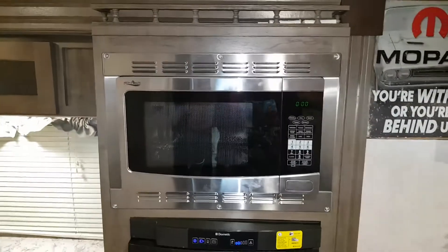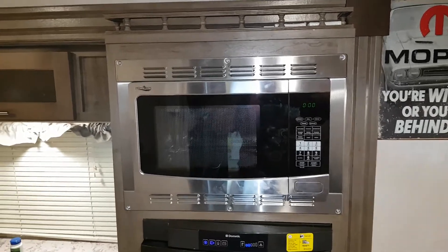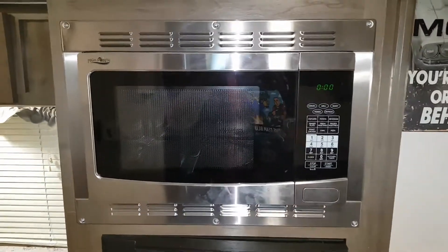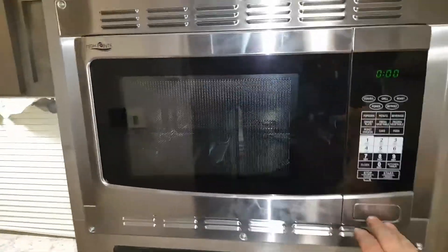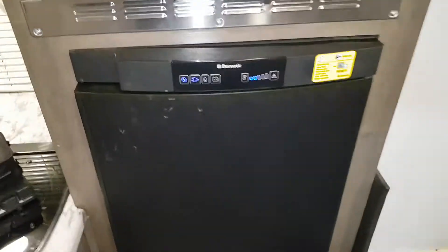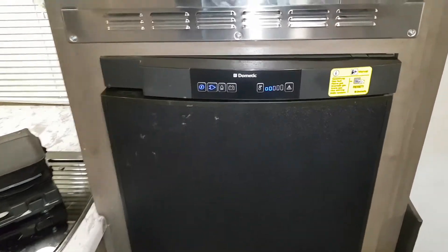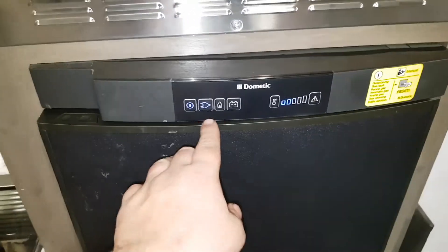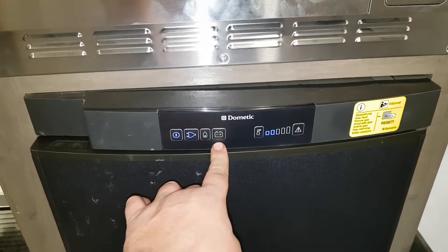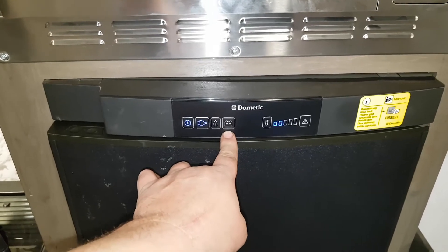Over here we have a convection microwave oven — it has a heating element with a big fan. Look it up; lots of videos on YouTube. First time I ever used it I was surprised how well it works. Below it, the Dometic three-way fridge. This is a true three-way fridge: 110 shore power, gas propane, or 12-volt — it'll actually run directly off the battery by itself.